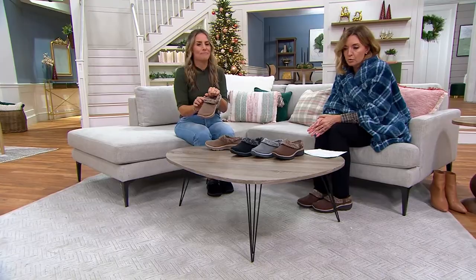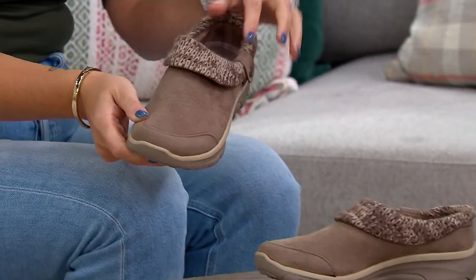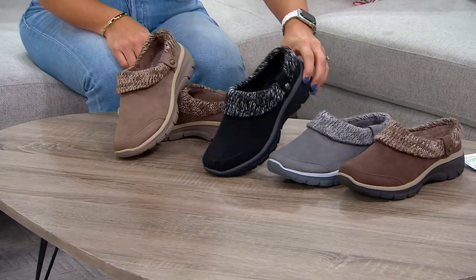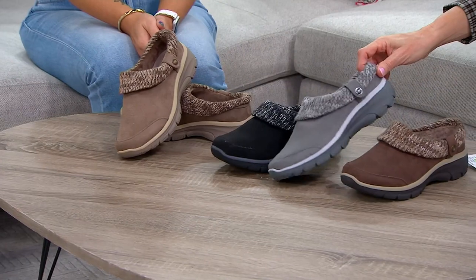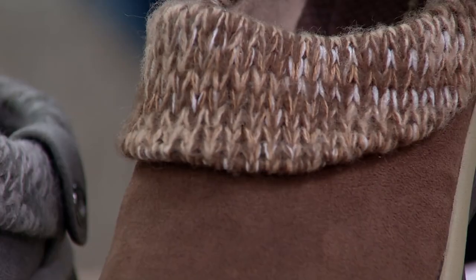The one Angela's holding is the taupe, which is like a milkier chocolate than the one I'm wearing. Then we have it in black — that's the most popular and the most limited, which is unfortunate. We do offer medium and wide. Next is the gray, which is like a deeper platinum with gray and white sweater trim.